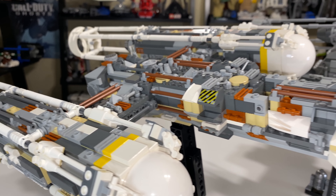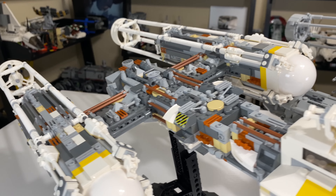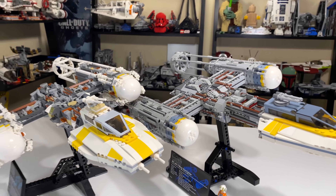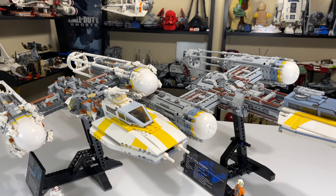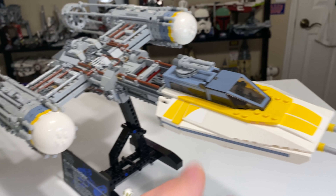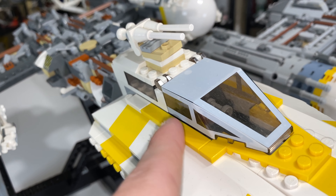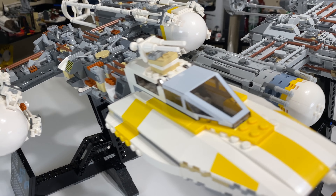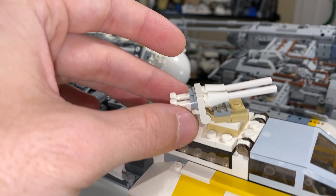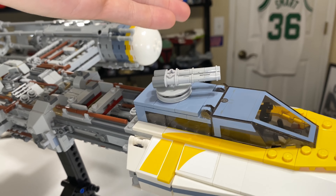As far as color scheme goes, I think both Y-Wings look beautiful. You can't go wrong with the grayer color scheme on the newer one or the more varied gray-and-white on the older one — both are beautiful in their own right. Where the new one really shines is the cockpit area: it's so beautifully designed. The 2018 model has a printed windshield piece for the cockpit, whereas the 2004 requires carefully applied stickers that just don't look as great comparatively. The turret on the 2018 is also much stronger and cleaner — sleeker design overall.